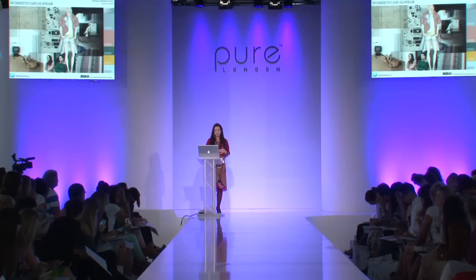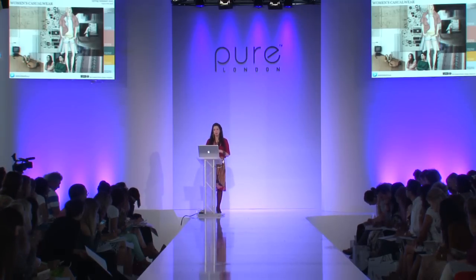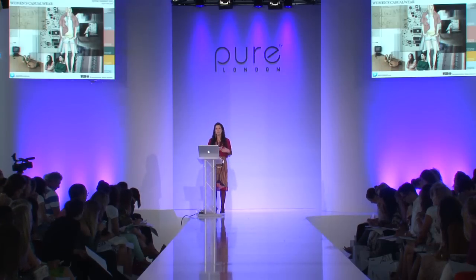Moving on to our second macro trend, called Story of Now. Here we're looking back at our digital past and re-examining technology that was once cast aside. This trend has a functional, utilitarian feel with a harmony between form and function. We'll start with a casual wear look — the color palette is very washed-back mid-tones, warm neutrals coming through, with just a little flash of metallic to represent the technological aspect.